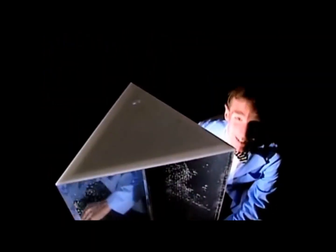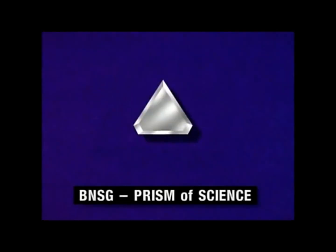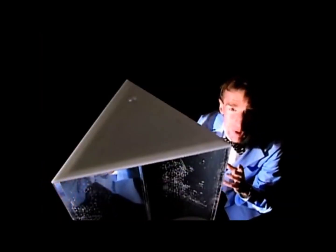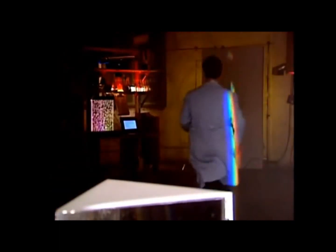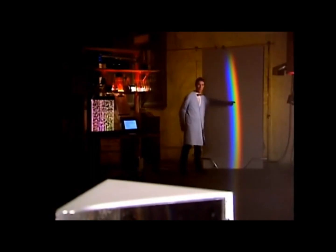Now this is the plastic, water-filled prism of science. Shining into it is a bright white light. When white light goes into a prism, it breaks up into all the colors of the rainbow — what we call the full spectrum of colors. So down here is the spectrum being made by the prism of science.